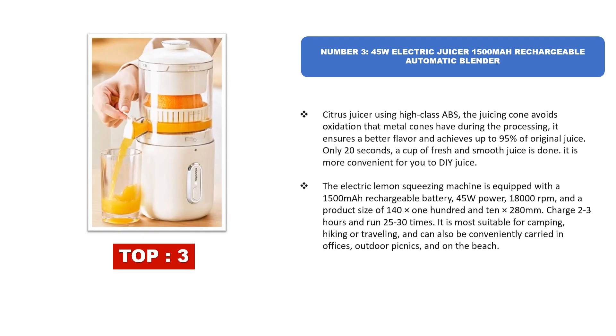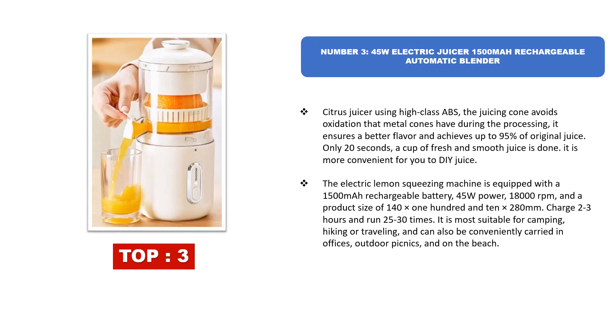Number three: 45W Electric Juicer with a 1500 mAh rechargeable battery and automatic blender. This citrus juicer uses high-class ABS — the juicing cone avoids oxidation that metal cones have during processing, ensuring better flavor and achieving up to 95% of original juice. Only 20 seconds and a cup of fresh, smooth juice is done.